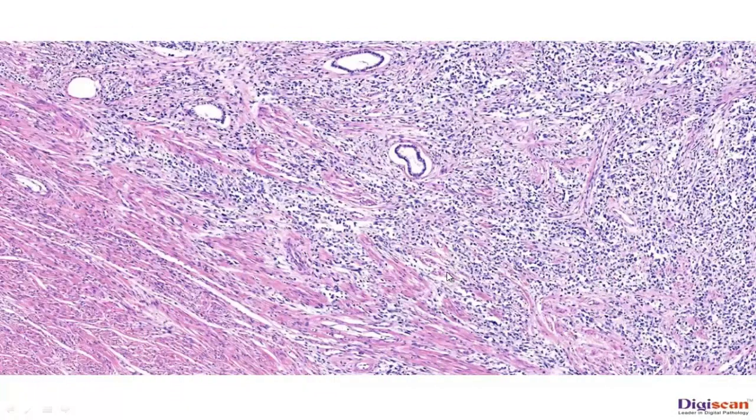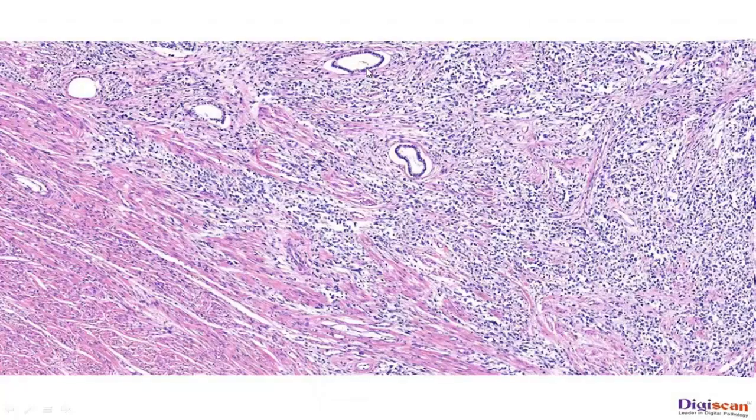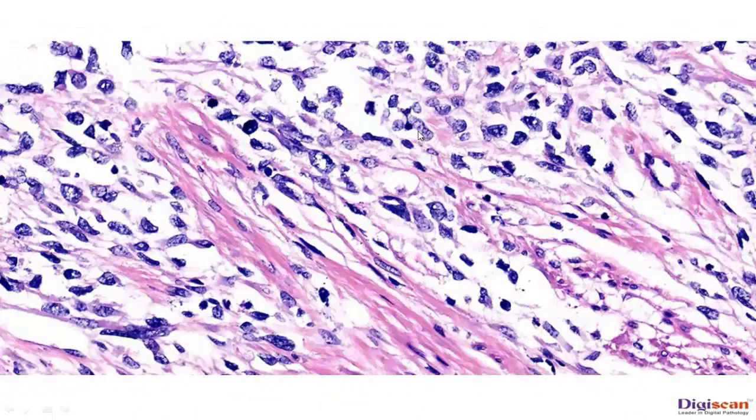Another section from the deep area shows infiltration of the tumor cells in the superficial myometrium. Benign glands can also be seen in this section. Higher magnification of the tumor shows round to spindle-shaped cells separating the muscle fibers. Nuclei are large, hyperchromatic to vesicular, and show minimal to moderate amount of cytoplasm. Mitotic figures are easily identifiable.